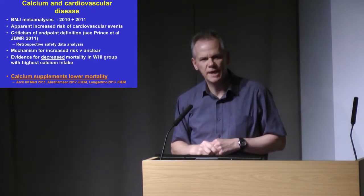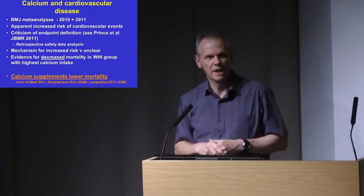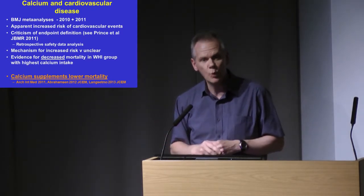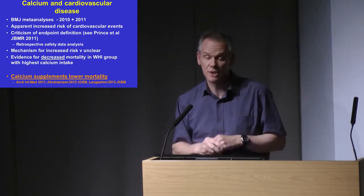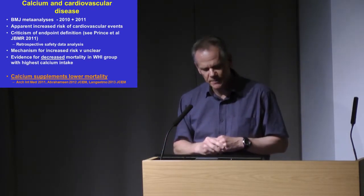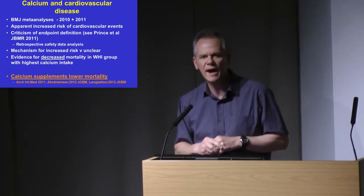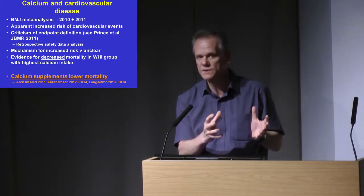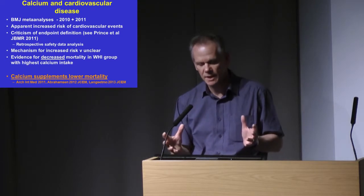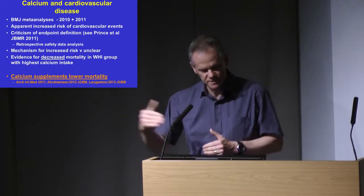These meta-analyses were first published in the BMJ by Ian Reid and colleagues from New Zealand, and apparently showed an increased cardiovascular risk in patients who received calcium supplements with or without vitamin D. There's been a lot of discussion and criticism of these analyses, particularly of the way they defined the endpoints — they were retrospective safety data analyses. But to cut a long story short, the consensus view now is that there probably, or very likely, is not an increased cardiovascular risk with calcium supplements — unless you're from Ian Reid's group in New Zealand, where they still strongly support that view.